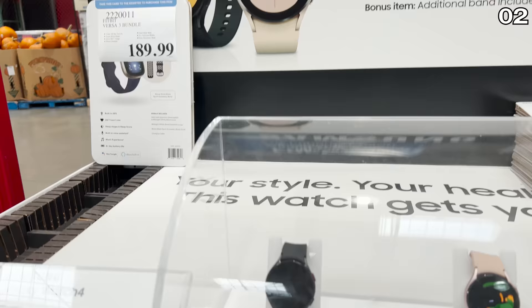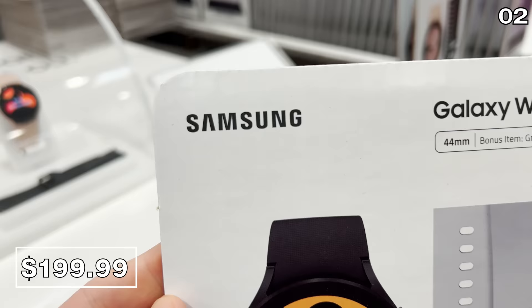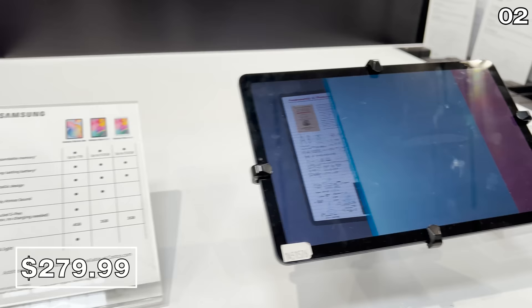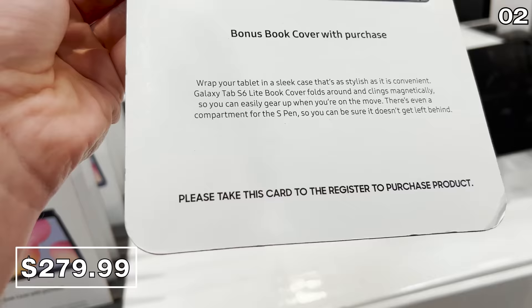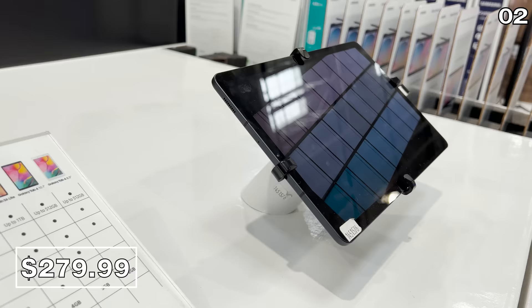Samsung Galaxy smartwatches are $80 off and a much more affordable alternative to the Apple Watch. This specific model is the 44mm black at $200, a 2021 release. The Samsung deals continue with this 10.4-inch Samsung Galaxy S6 Lite tab for $280, reflecting a $100 price drop. Compared to Amazon's sale price, at Costco you also score a free case and Costco's much better warranty.